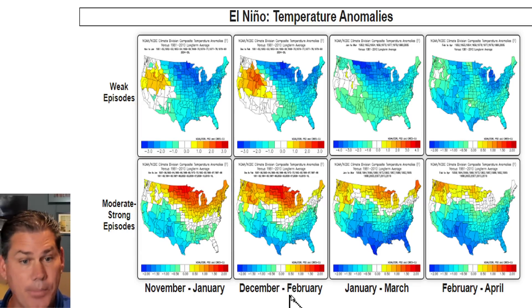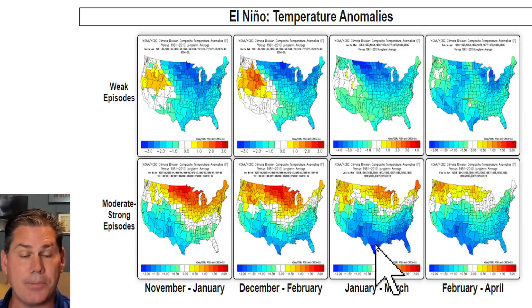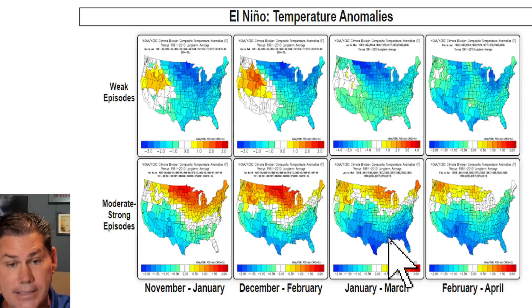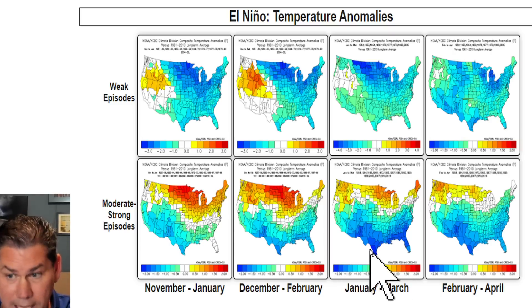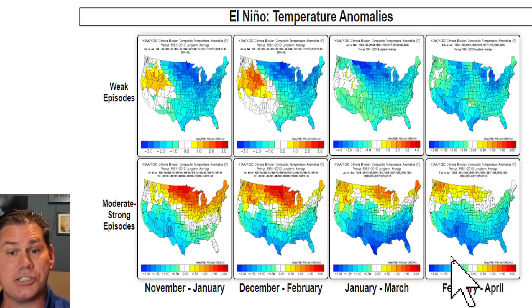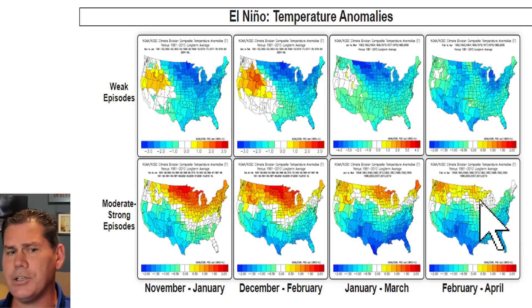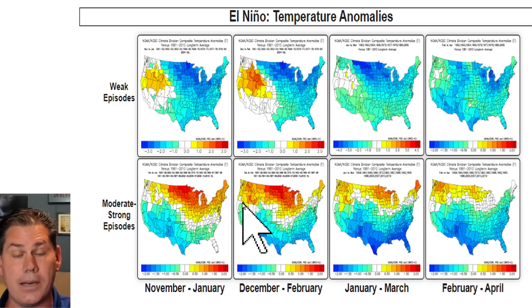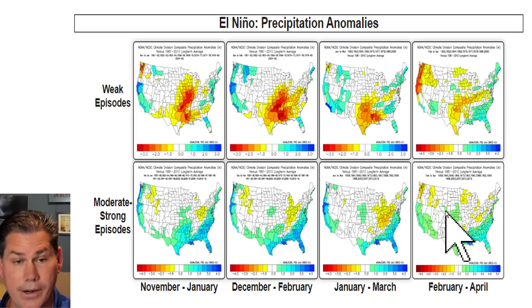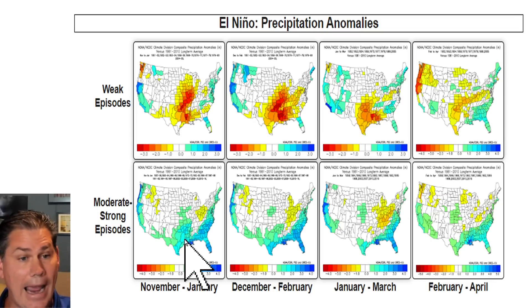As we get deeper into winter, this setup actually gets more pronounced. By the time we hit the heart of winter — especially across the deep south, back into Texas, New Mexico, and across the Southeast into Florida — look at those darker blues. That's when you hit well below average temperature anomalies. That trend continues from February through April. Notice to the north it's not as intense — the higher temperature anomalies are up front but less intense on the back half of winter. And here's the overall precipitation anomaly trend with a much more active subtropical jet.